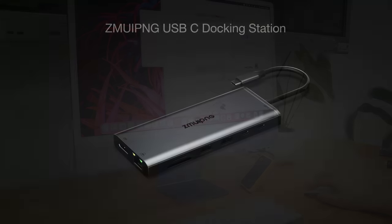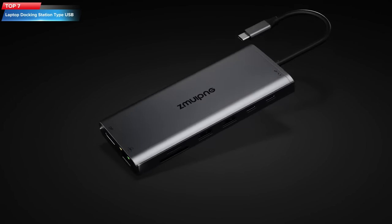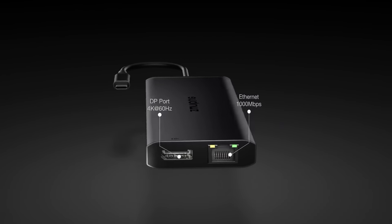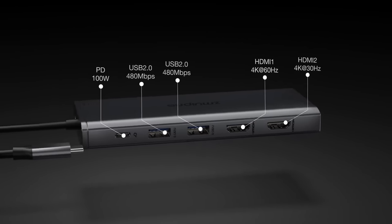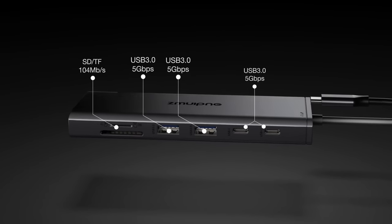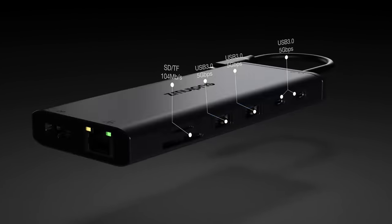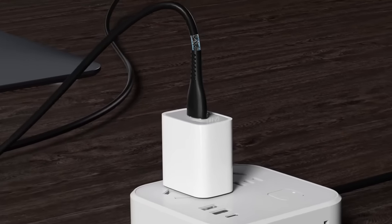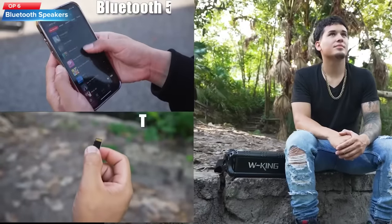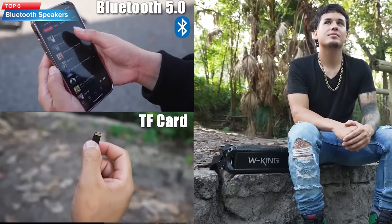Top 7: This USB-C Docking Station is a multi-port adapter that allows for dual monitor display with HDMI ports for Dell, HP, Lenovo, Surface, and other laptops. It also includes Thunderbolt 3, USB-C, DisplayPort, Ethernet, four USB ports, PD charging, SD/TF card readers, and audio ports.